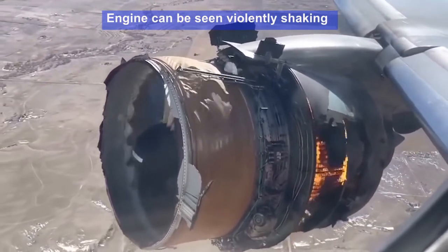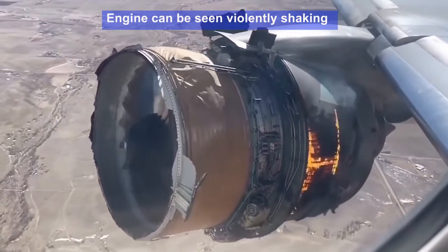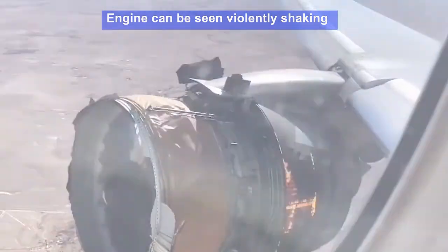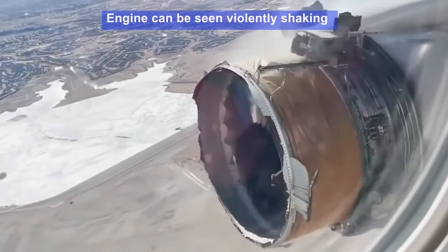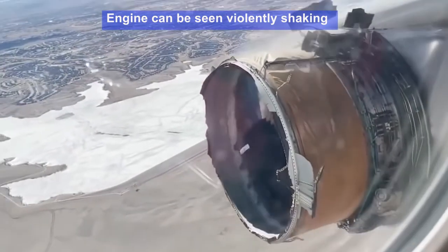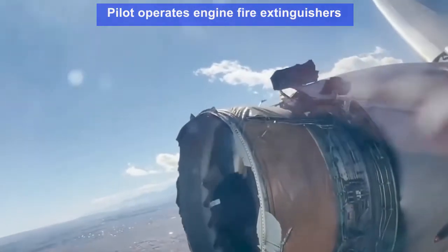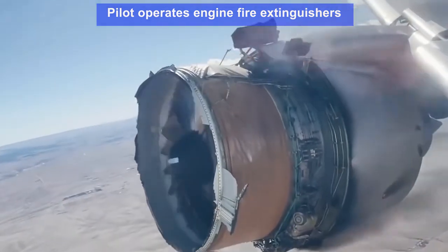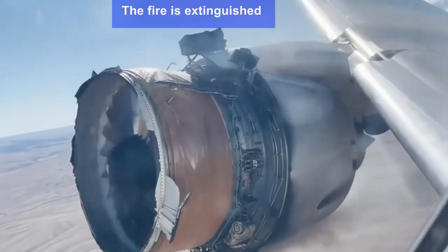The engine can be seen violently shaking, and you can see the missing inlet cowl and fan cowls. The reverser cowl is partially in place. The pilot operates the engine fire extinguisher, and the fire is extinguished.